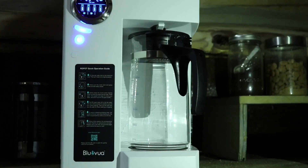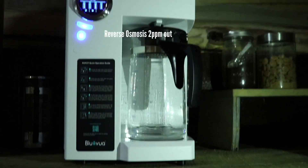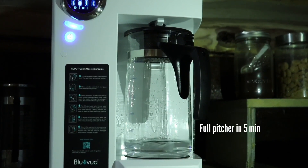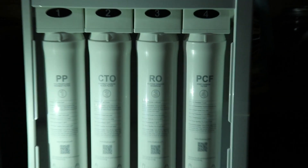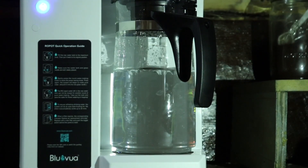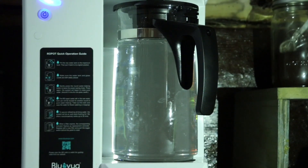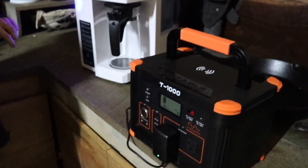Now if you want a filter that produces pure water at a faster rate, then option two might be best for you. Option two is a reverse osmosis countertop system like this one from Bluvoie. It removes up to 99% of toxins, heavy metals, PFAS, VOCs, and organic materials such as bacteria and viruses. If you're okay with buying replacement filters — you need to buy them a couple times a year — this unit has a four-level filtration system and can pump out 100 gallons of safe drinking water per day. In a grid-down situation you can still use it with something like this portable power station I'm using here.